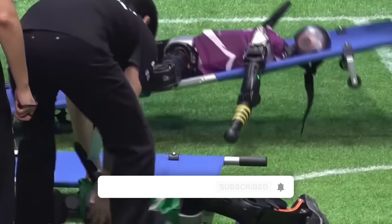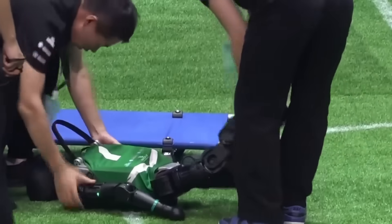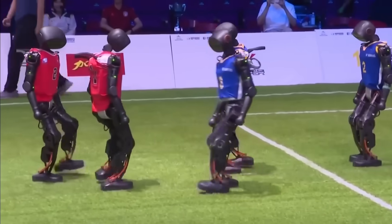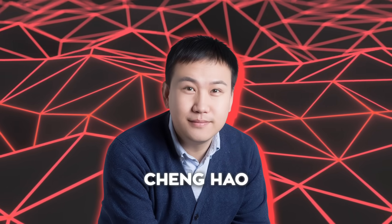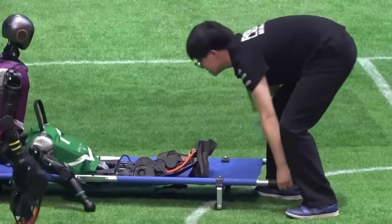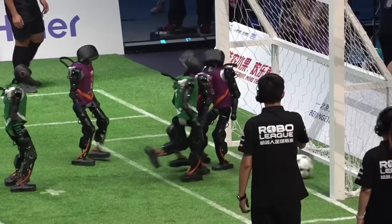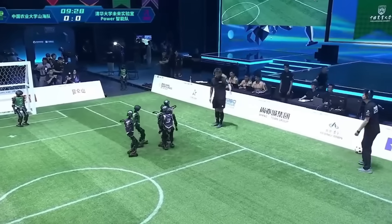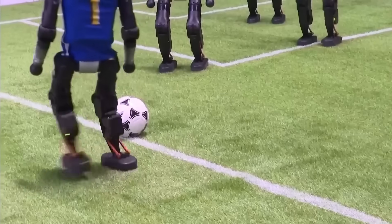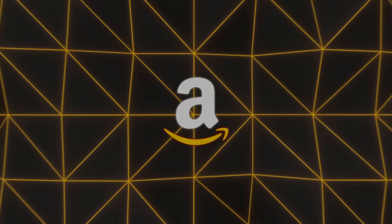Tsinghua University's lineup edged out China Agricultural University's Mountain Sea Group 5-3 in the final — collisions allowed, so long as nobody programmed dirty tackles. Organizers likened the skill level to kindergartners, awkward gait and all, yet the point isn't finesse, it's pure autonomy. Founder Cheng Hao already talks about mixed human-robot matches, but stresses total safety first. Given the speed at which the underlying vision and control algorithms are evolving, that crossover game suddenly sounds less like science fiction and more like an entry on next year's calendar.